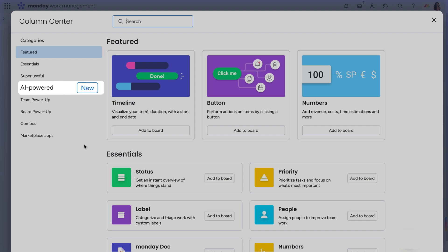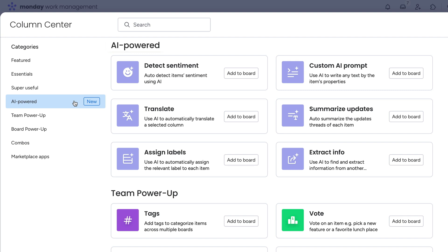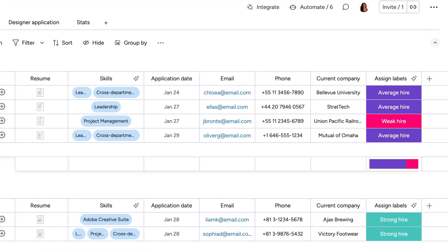Let's add an AI-powered column from scratch to see how else we can enhance our workflow. By clicking here, you'll see a ton of additional actions that can be accomplished using AI.